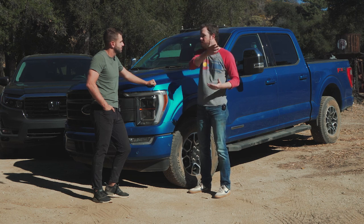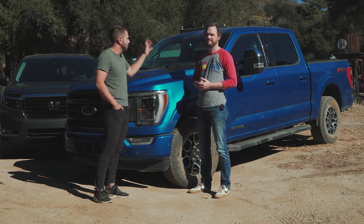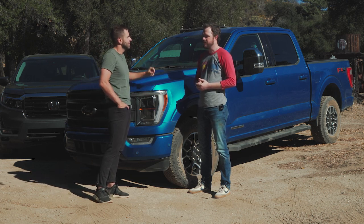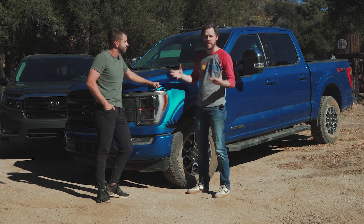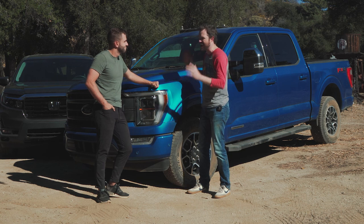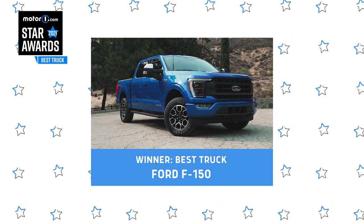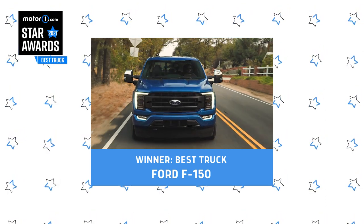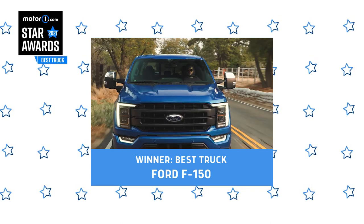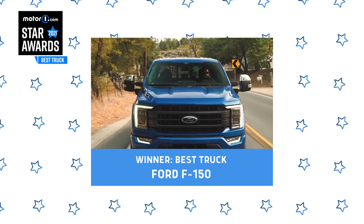It made it so that we could get out in the boonies and work all day long without missing a beat. For the midsize segment, the Ridgeline is phenomenal, but this is absolutely the best truck in the full-size segment. They could not have done this better than they did — very minor complaints. Overall, it's just excellent and does what it does really well. That's why it's our winner, our best truck: the 2021 Ford F-150. We'll see you next time.